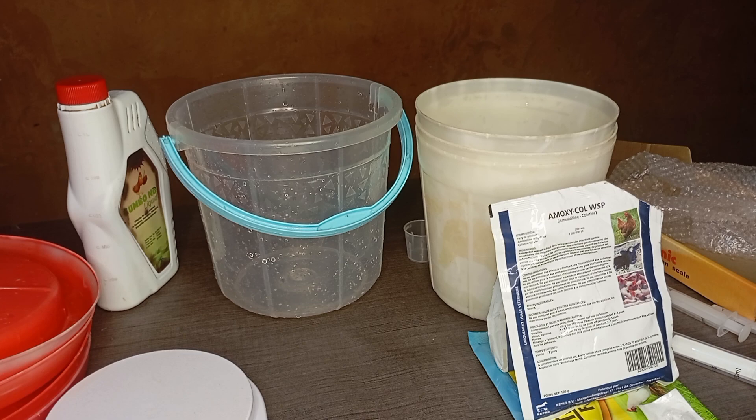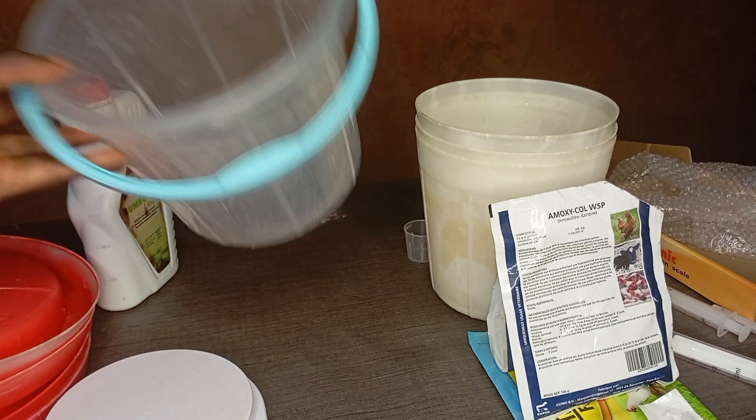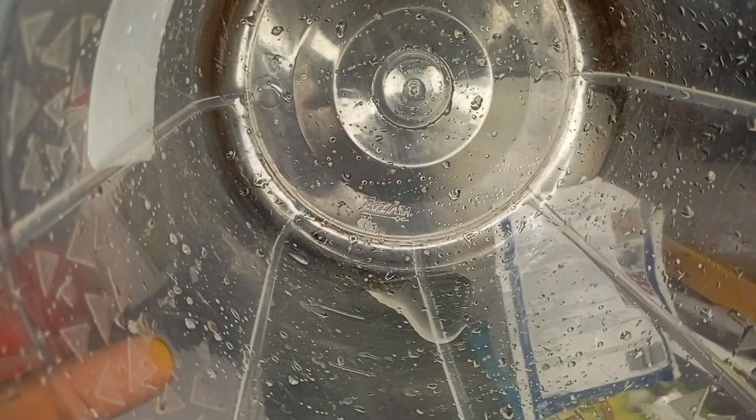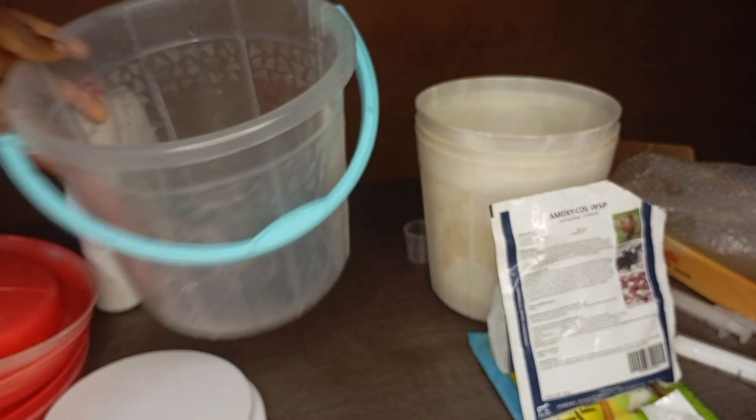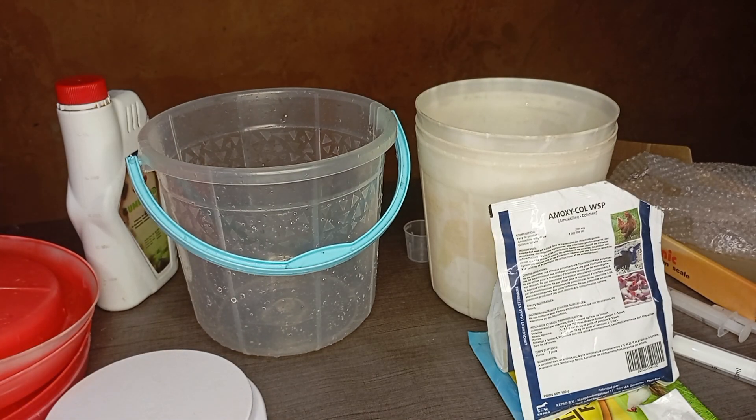Now we're going to show you how to mix these drugs. The numbers on the transparent container might not show clearly on camera, but when you get a transparent container, it has markings: one, two, three, four, five liters. This is a five-liter container. If your farm is bigger, you can use a bigger drum — that black drum.